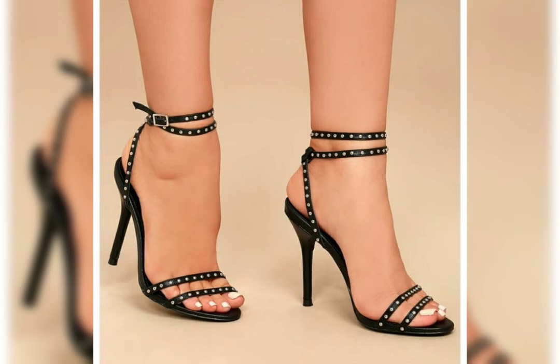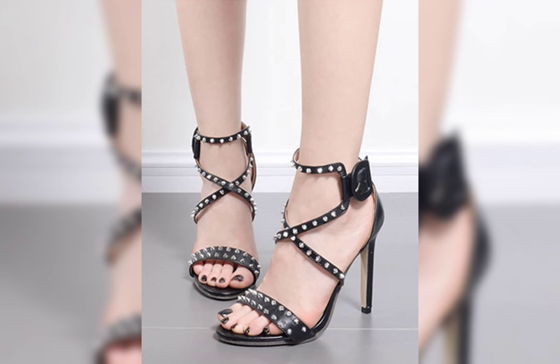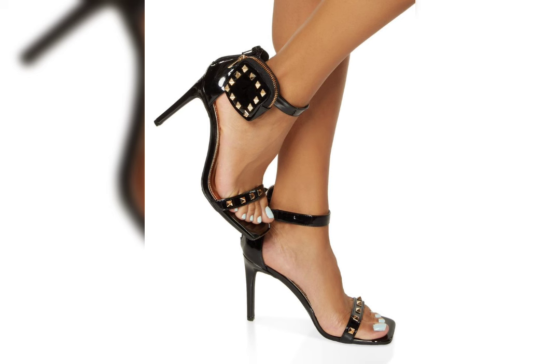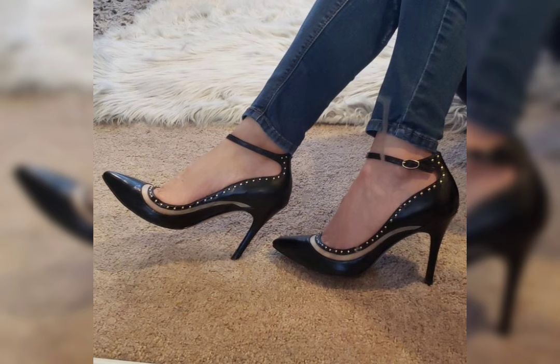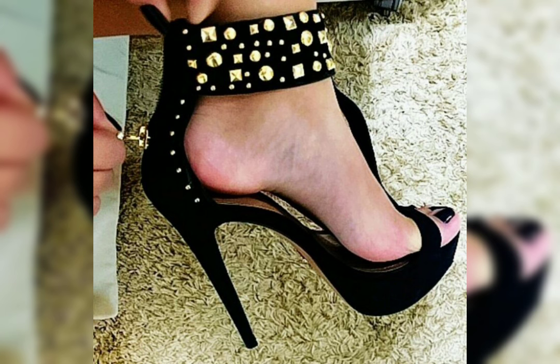Friends, I will tell you the best websites from where you can buy this beautiful collection of shoes. These websites are amazon.com, aliexpress.com, and ebay.com. I'll try to make useful videos and content for you, so don't forget to like my video and give me your valuable feedback, and let me know what else you want to see about fashion.